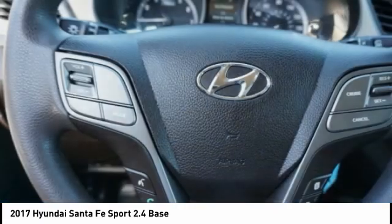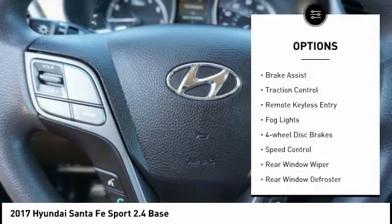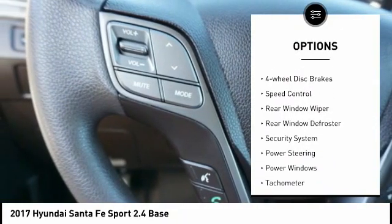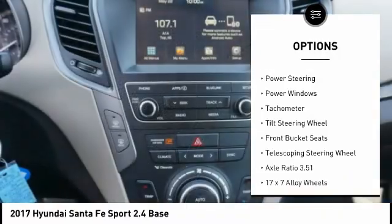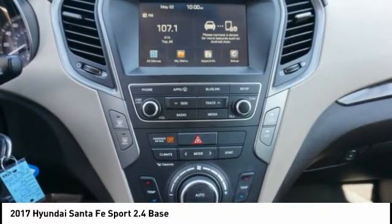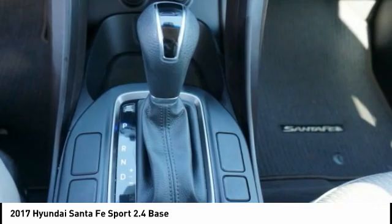Here are some of this vehicle's great options: electronic stability control, brake assist, traction control, remote keyless entry, fog lights, four-wheel disc brakes, speed control, rear window wiper, rear window defroster, security system.